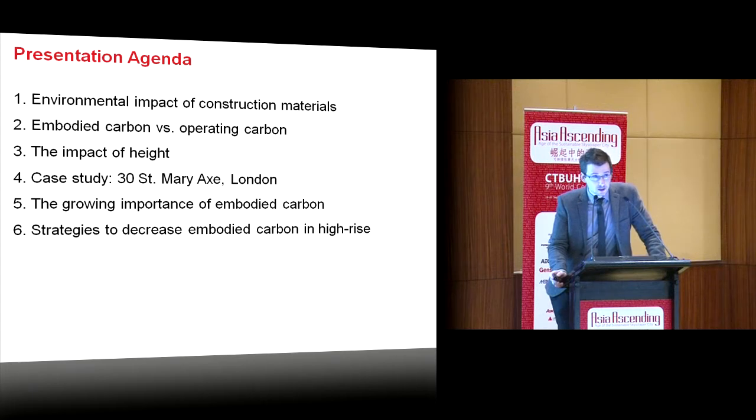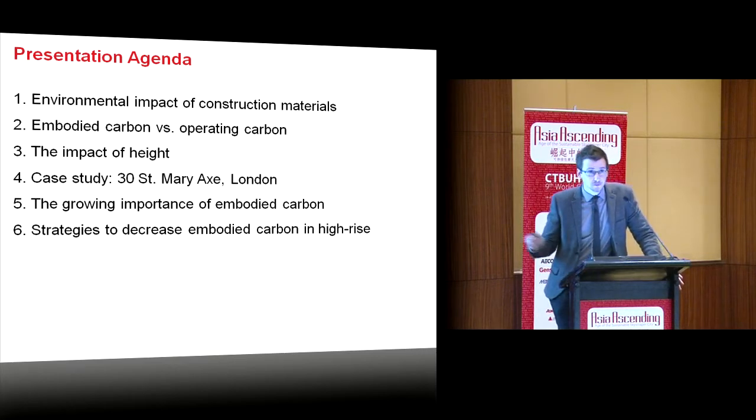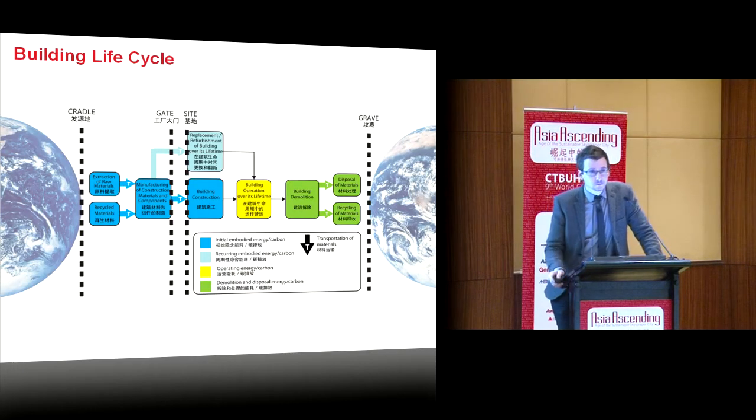I'll then be looking at a case study, 30 St. Mary Axe, the Gherkin in London, and sharing a full carbon scale analysis of this building, before touching on the growing importance of embodied carbon in the future, and finally looking at some strategies to reduce embodied carbon in all buildings.